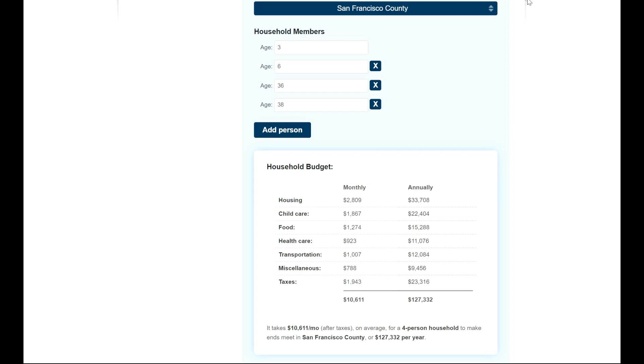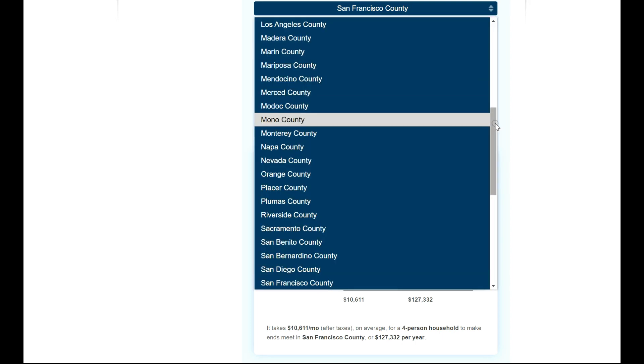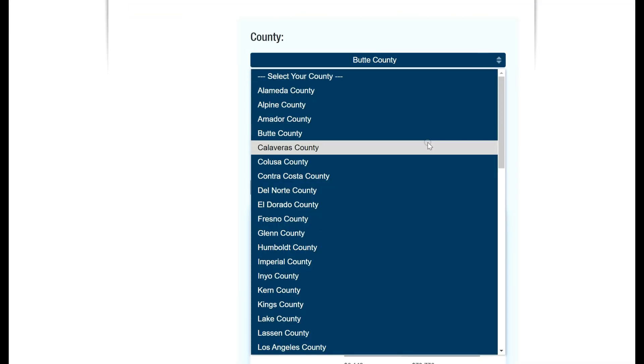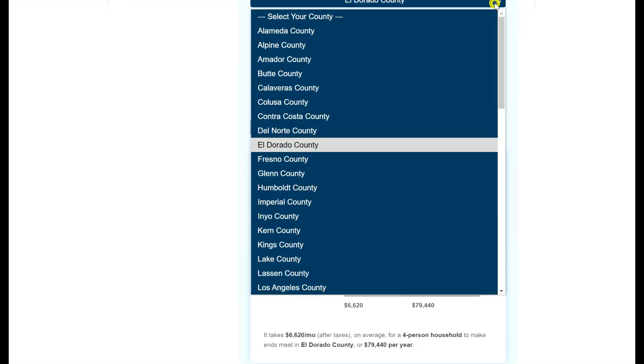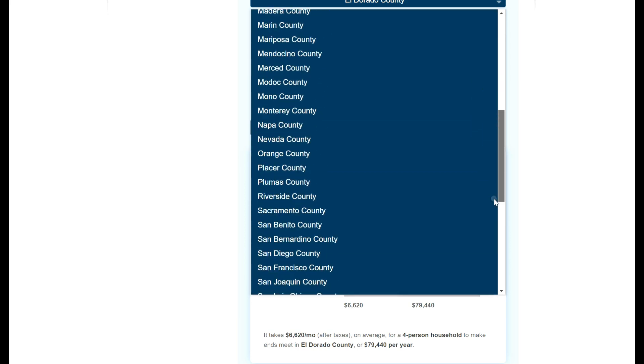For those of you that are looking to relocate and really trying to cut your expenses and figure out how to live on less, this is obviously not the only thing to take into account. There are many factors that you will want to research, but I found this to be a very helpful tool if you are trying to figure out which areas of California may be more cost effective for you.